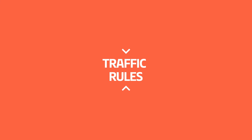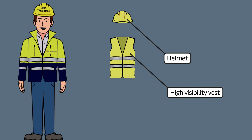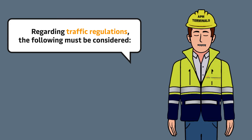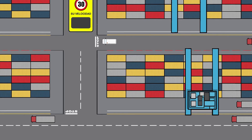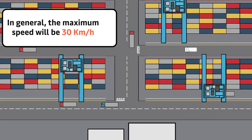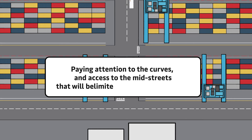Traffic Rules. To access the yard, the quay, and workshops, a helmet, high visibility vest, and safety shoes will be required. Regarding traffic regulations, pay close attention to machinery and always respect road signs. In general, the maximum speed will be 30 kilometers per hour, with curves and access to mid-streets limited to between 10 and 15 kilometers per hour.